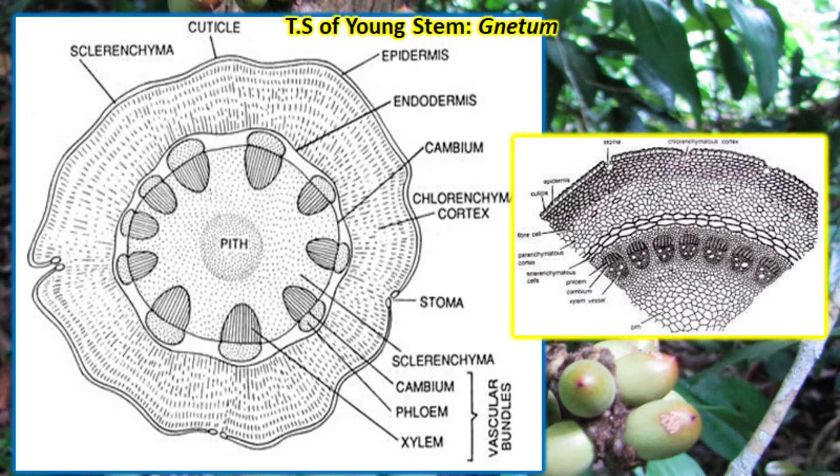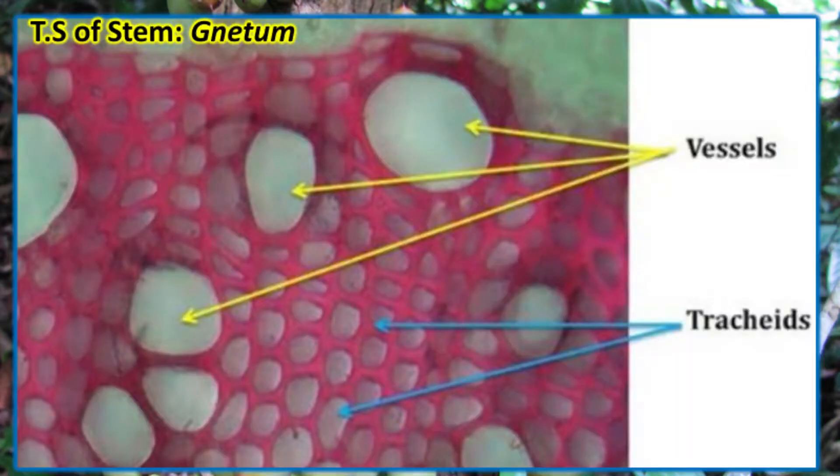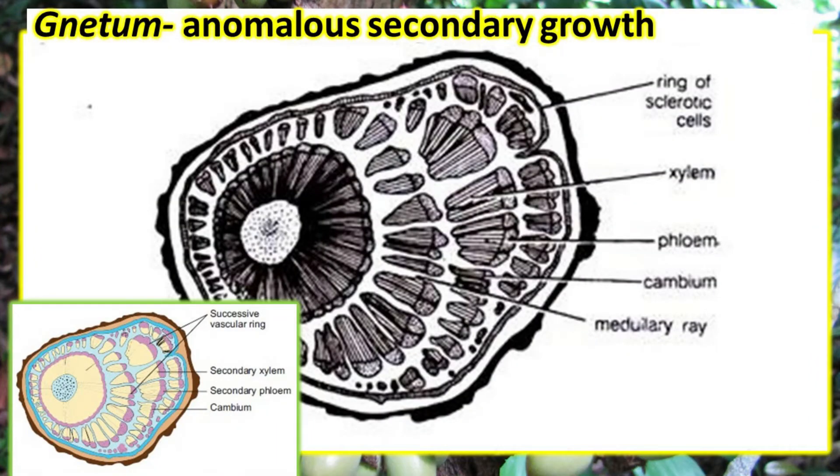The phloem consists of sieve cells and phloem parenchyma. An extensive pith consisting of polygonal parenchymatous cells is present in the center of the young stem. Secondary growth is normal, like in dicotyledons.